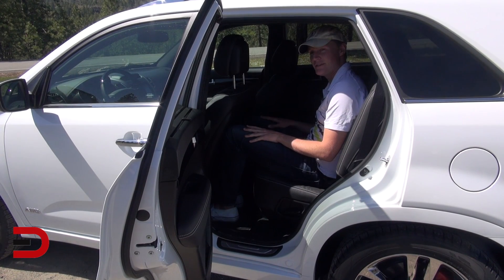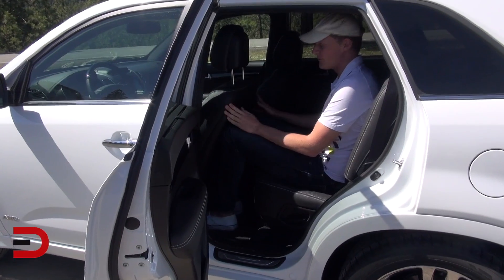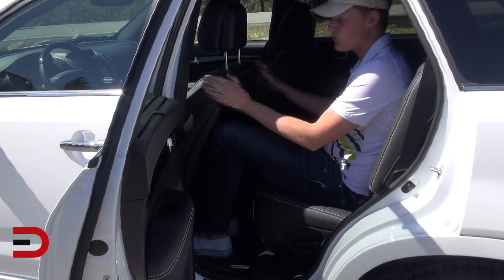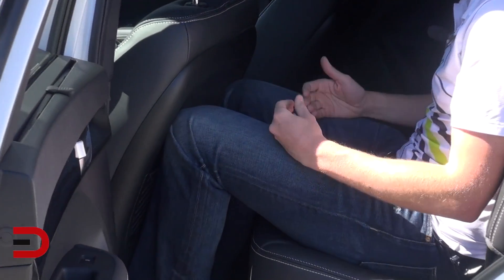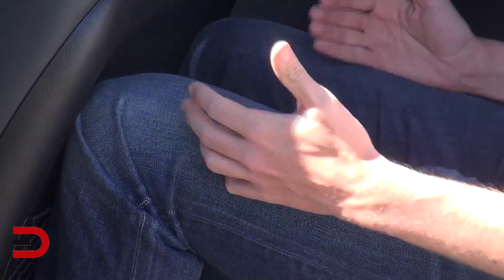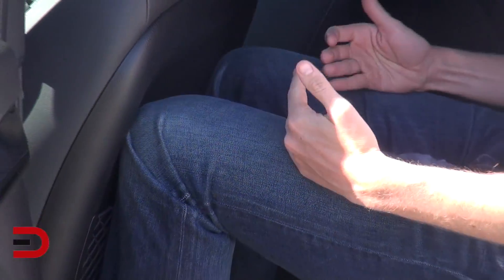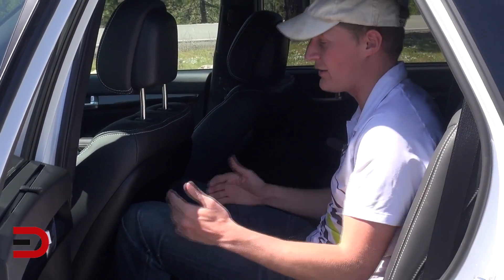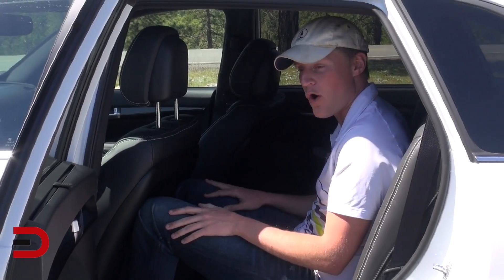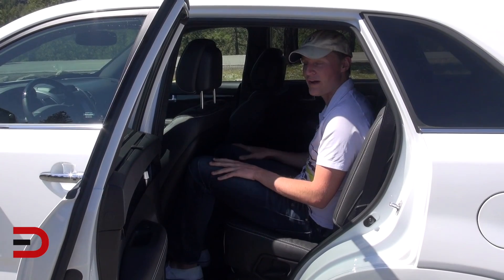At 6'2", I'm three inches taller than Dave, and it's amazing what a difference that makes. My knees are firmly pressed against the driver's seat, and if I were sitting behind myself I'd be even more cramped. In a car this big — supposedly a full-size SUV with three rows — that's just not acceptable. Even though the seats slide, it provides some flexibility but just not enough room overall. There is a third row, but cargo space will suffer.